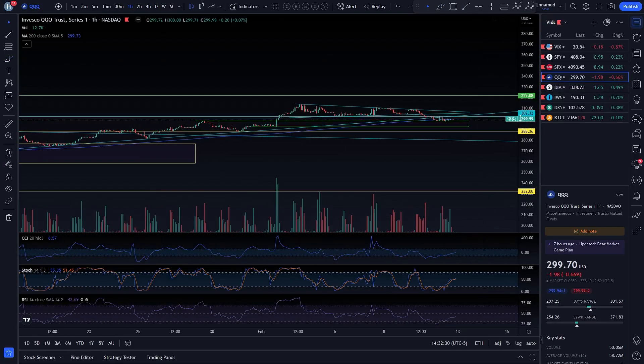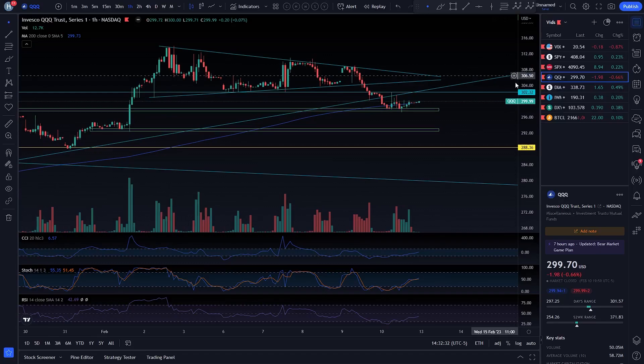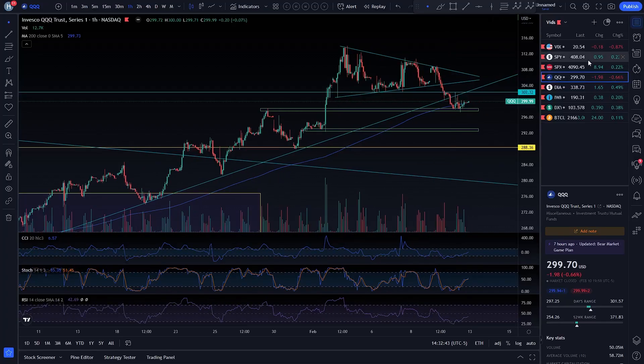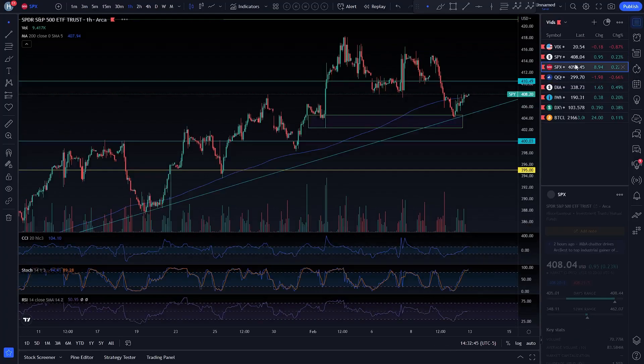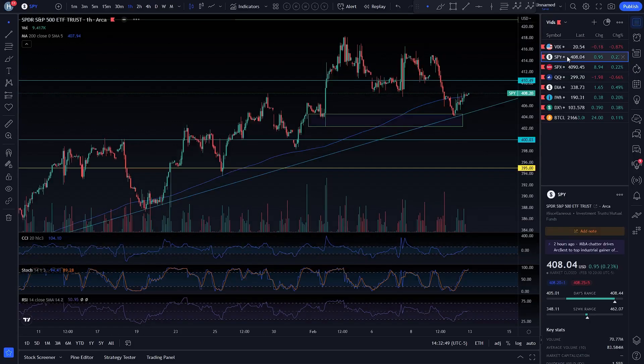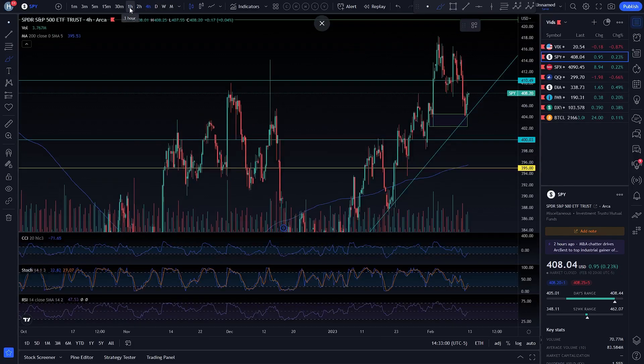I am expecting a rally into 4,032 or this trend line on Monday. I think that sets you up to either break out or break down. More specifically, I think they're going to rally SPX up to 4,196 — likely slightly above there — and then SPY is going to come back up to 410.49.